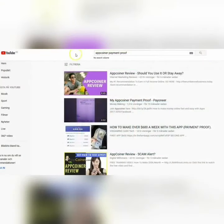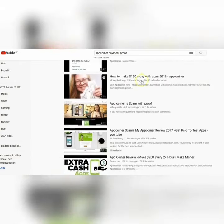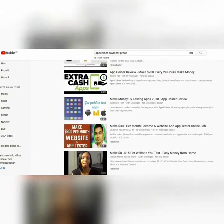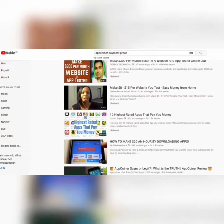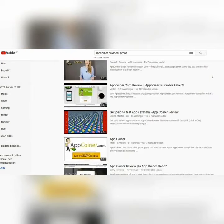Is it really working? I searched for App Coiner Payment Proof on YouTube and there are a lot of videos and reviews about this program. There seems to be a lot of people making money with App Coiner, and I guess it's a good way if you like to try different apps on your phone. It's a very simple thing to do to make some extra money, so why not try it?